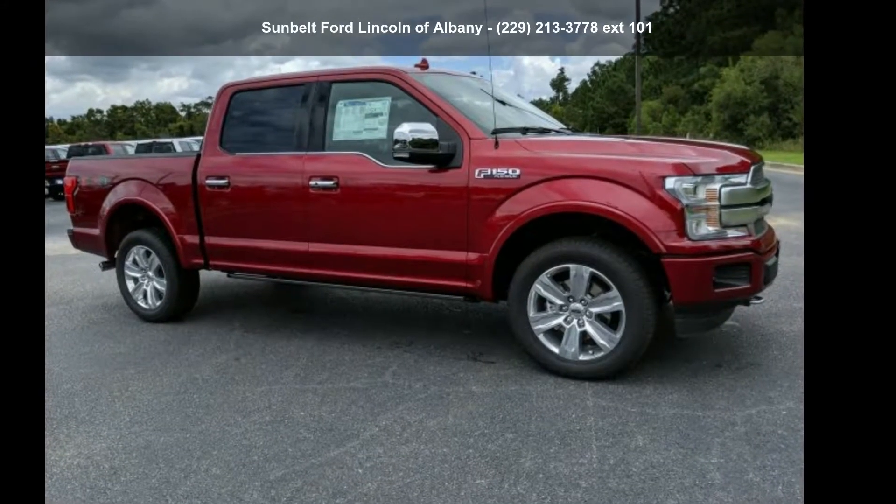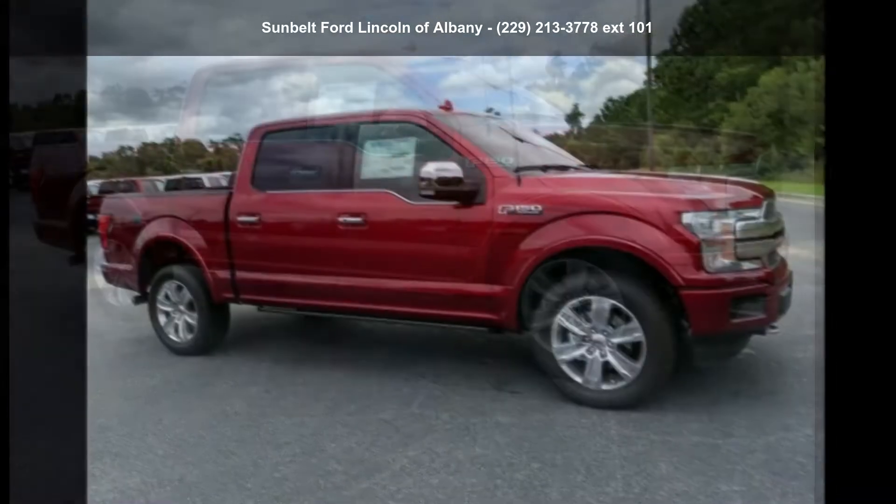Check out this Ford 2019 F-150. This may be the set of wheels you've been looking for.